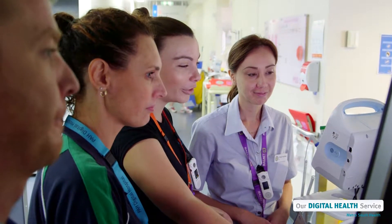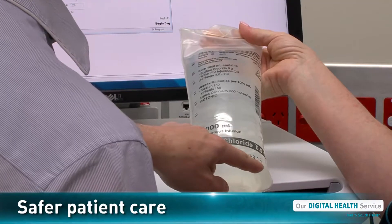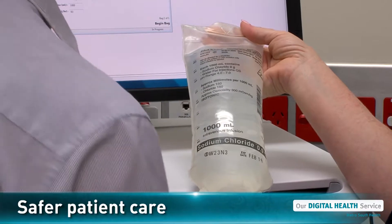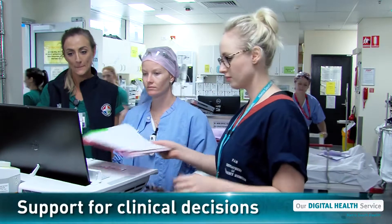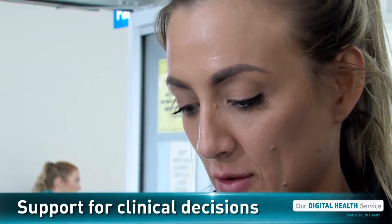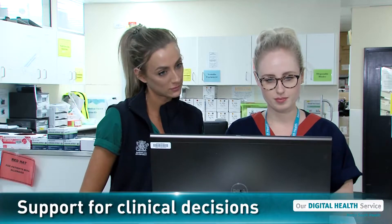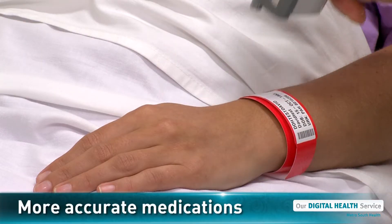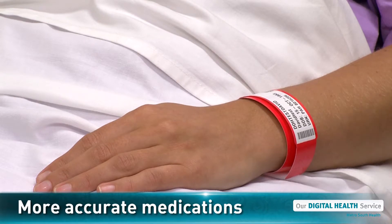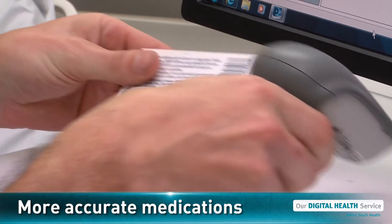Most importantly, we know that the digital hospital system helps us care for our patients safely. Having instant access to up-to-date medical information helps our doctors and nurses to make decisions about caring for their patients. The special barcode for patients and medications is proven to reduce the number of errors made when patients receive medication in a hospital.